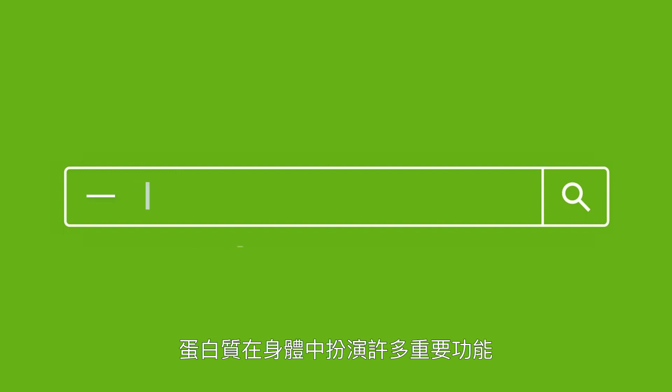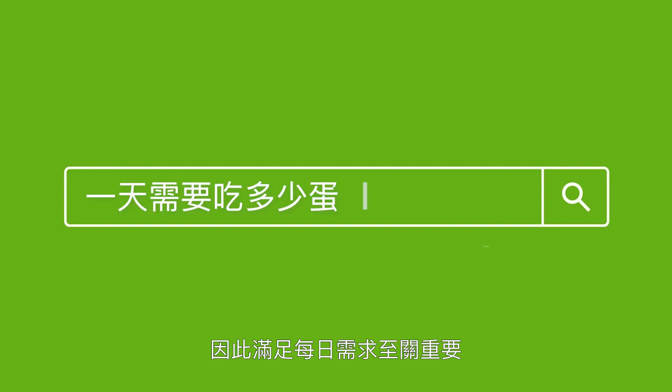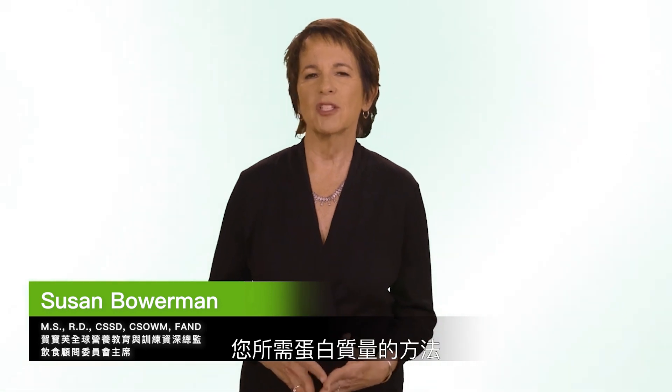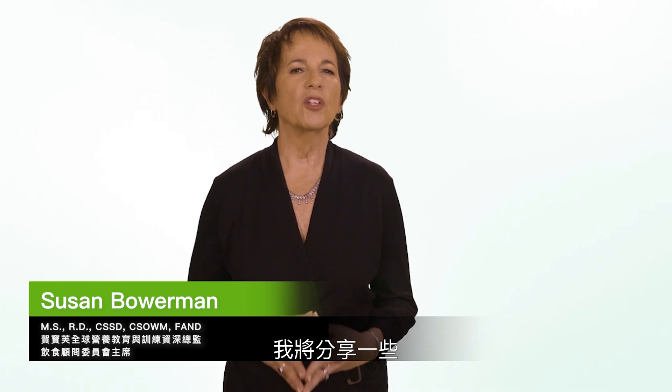Protein serves many important functions in the body, so it's vitally important to meet daily needs. But those needs can vary quite a bit from person to person. So how do you calculate how much protein is right for you? I'm Susan Bowerman, registered dietitian, and I'm going to explain two ways you can estimate the amount of protein you need. And at the end of this video, I'll share some practical tips for meeting those needs.